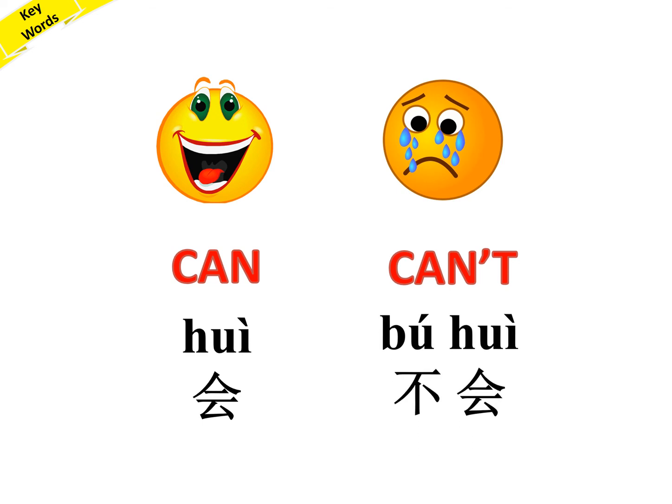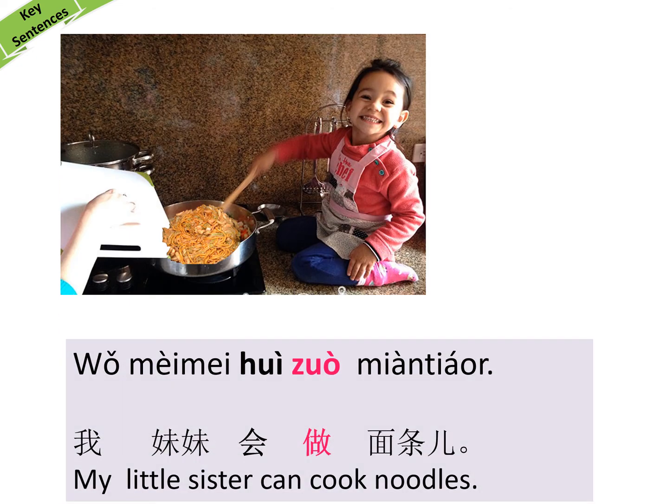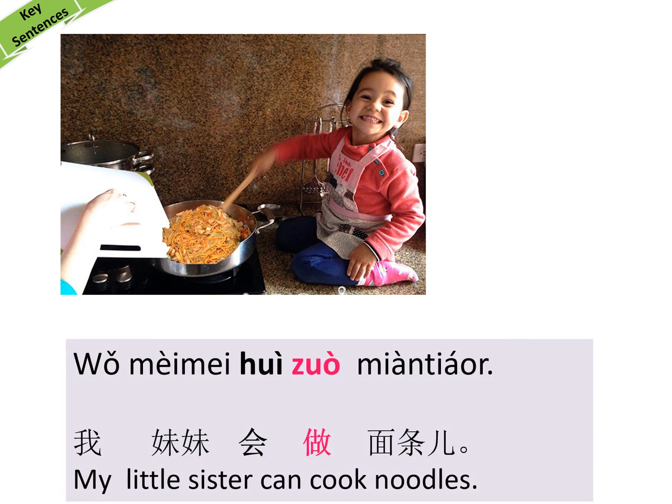Now let's look at the key sentence. See the picture — my little sister can cook noodles. My — 我, little sister — 妹妹, can cook noodles — 会做面条. Please write down the key sentence.